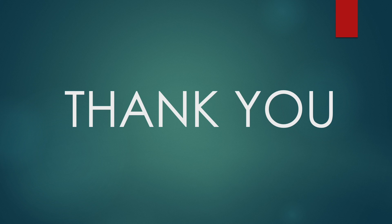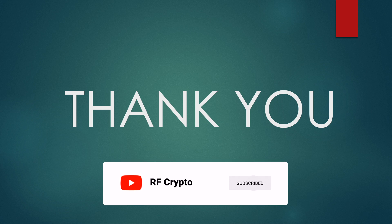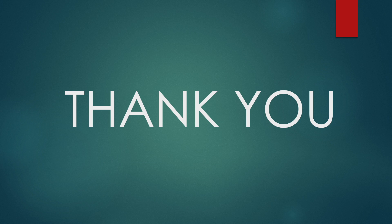Thank you very much for watching. If you enjoyed the content, please consider leaving a like, subscribing, and sharing this video with your family and friends. Thank you once again and cheers!